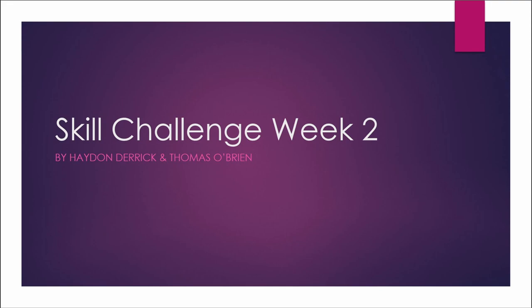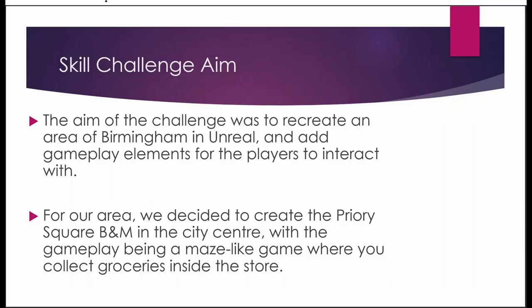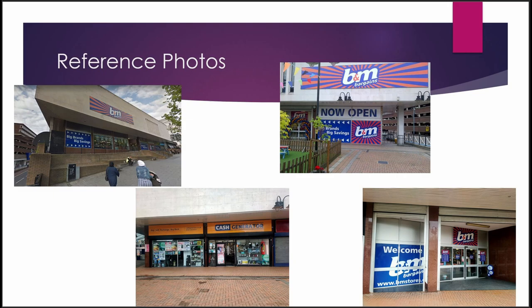Hello, I'm Hayden Derrick, and I am Thomas O'Brien, and this is our Skill Challenge Week 2. We were asked to recreate an area in Birmingham and port it into Unreal Engine. We decided to use B&M, as it's just a brilliant place where we all love.